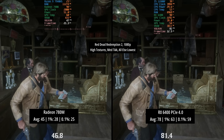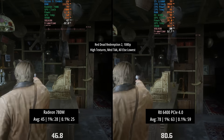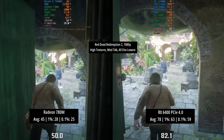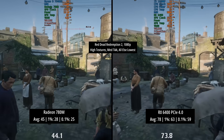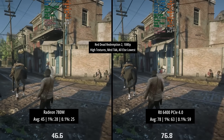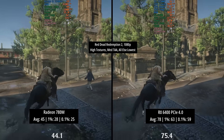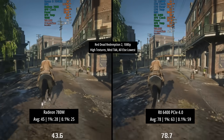Next up is Red Dead Redemption 2 at 1080p with high textures, medium TAA, and everything else set to lowest. The 780M hit 45 FPS with some issues in busy areas. The RX 6400 managed a lot better with 78 FPS, seeing over 60 frames on the 1% low, and the 0.1% low wasn't far off at 59.